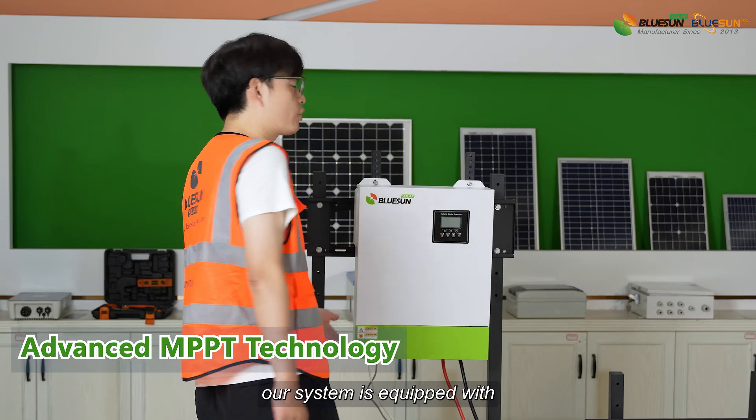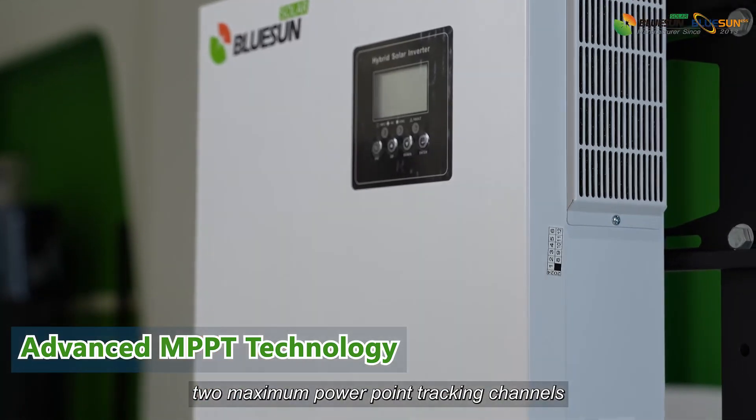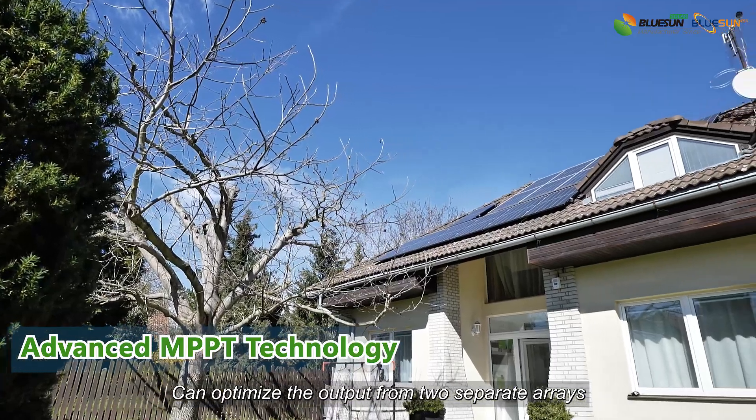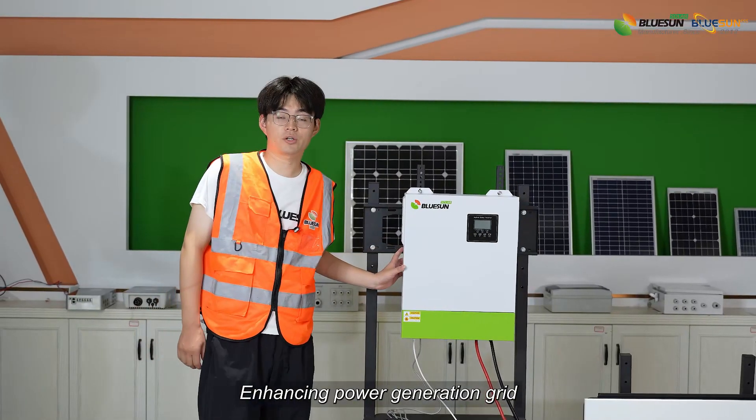Our system is equipped with two maximum power point tracking channels. We can optimize the output from two separate arrays, enhancing power generation.